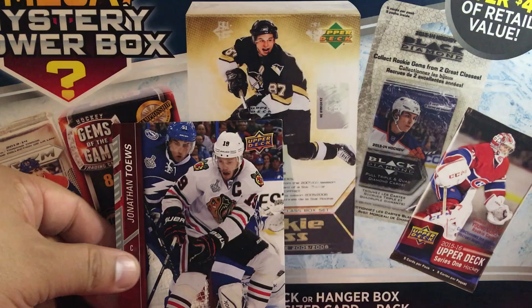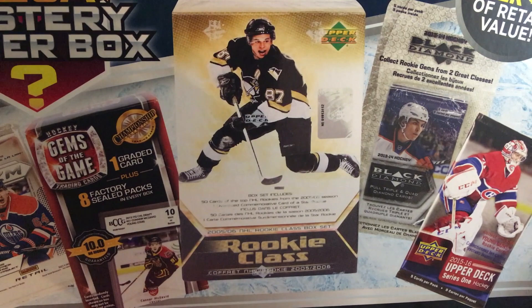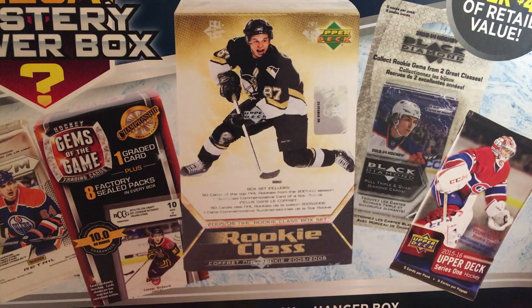There's a couple more items — let's grab this and get that last thing. Hey — Brock Boeser jumbo Young Guns! That's pretty cool, 17/18. Look at that — a Brock Boeser gigantic jumbo Young Guns card.